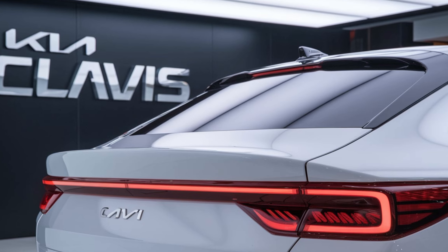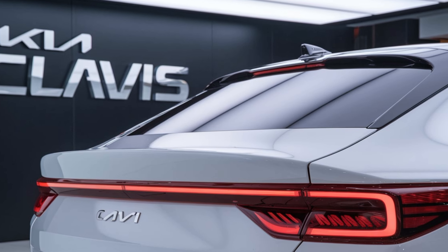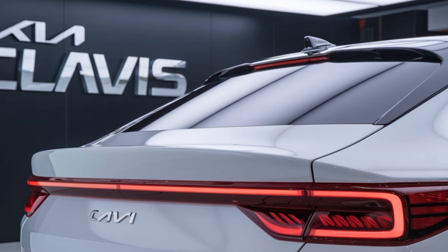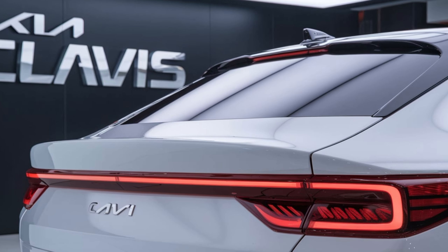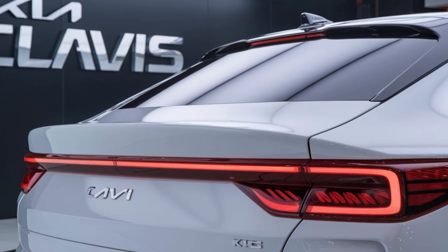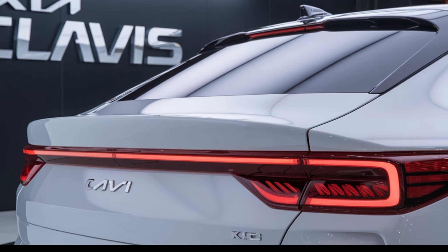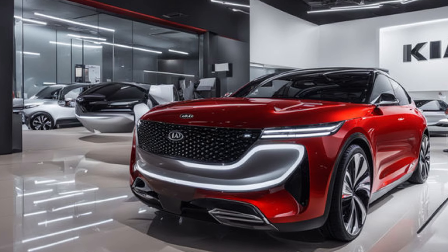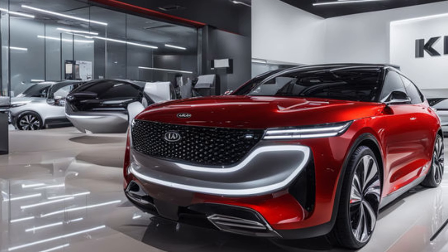Moving to the rear of the 2025 Kia Clavis, the design continues to impress. The rear features a full-width LED tail light bar that stretches across the tailgate, giving the car a wider and more planted appearance. This modern lighting signature is not only visually striking but also enhances visibility for other drivers.